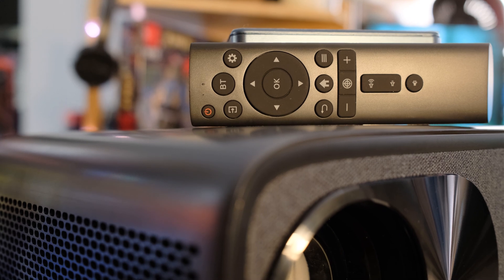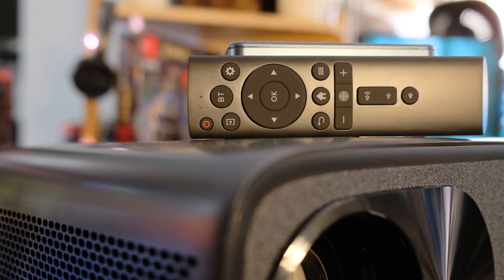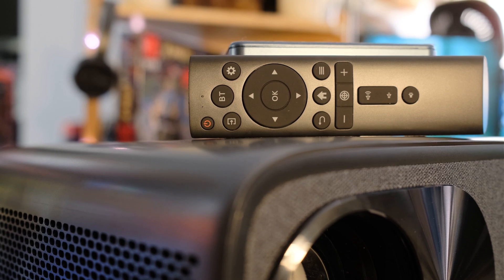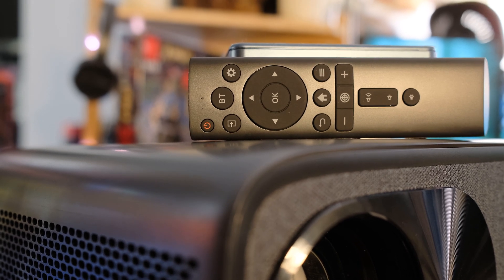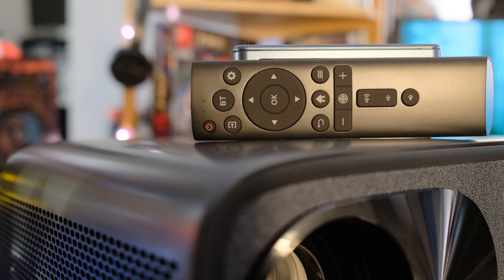The remote has a lot of functions. Rather than using infrared and pointing directly at the projector, you can pair the remote via Bluetooth: go into the Bluetooth menu, hold the left and right buttons on the remote, it shows up as a Bluetooth device, and then you can be anywhere in the room without needing to point it directly at the projector.